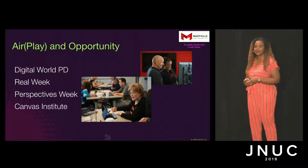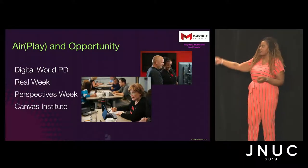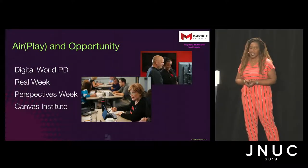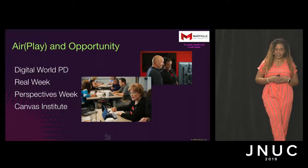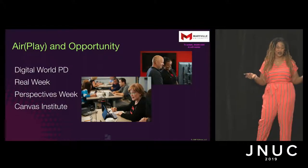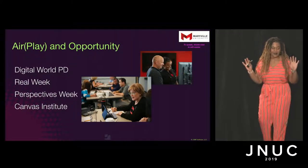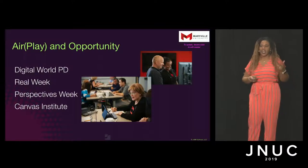My mom used to say when I was a kid: you can get into anything — all it takes is air and opportunity. And that's kind of what we give to our faculty. These are our four biggest professional development opportunities where we focus on engaging them. Digital World is really the meat of the situation. Reel Week happens every August in the fall — last year we had over 130 sessions, all taking place on our campus, all presented by our colleagues. They can talk to us about how to be engaging in the classroom, using the resources we have, covering things like teaching, diversity, and apps — there was even one called Apps, Apps, Apps: Using the iPad in Class.